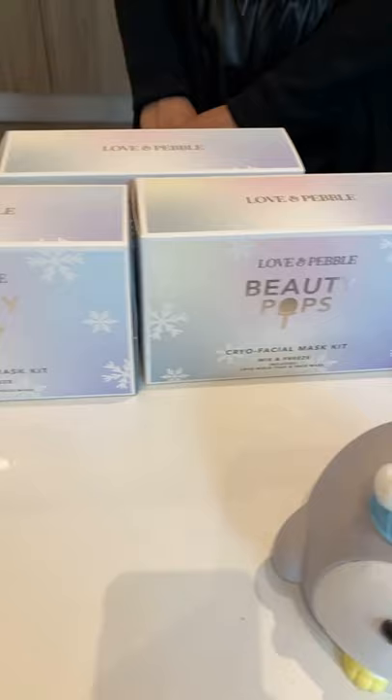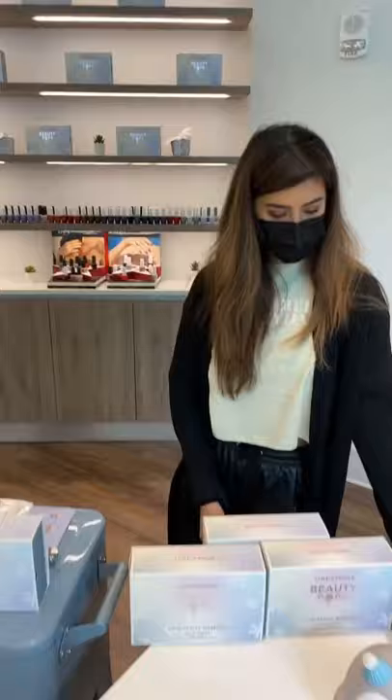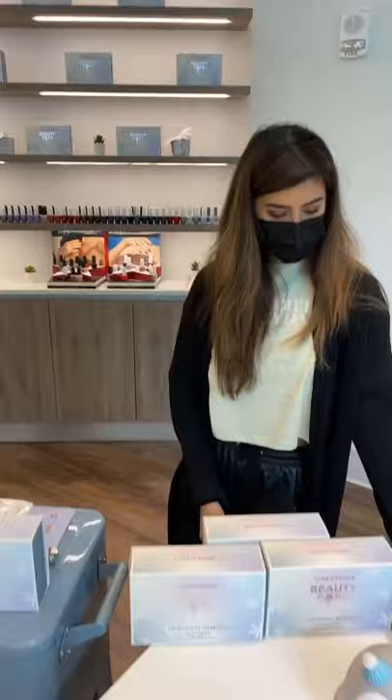These are the extra trays that you can get so you can freeze more than one at a time. And here's the fabulous JC — thanks for coming. And this is our cool little beauty pop-up cooler.